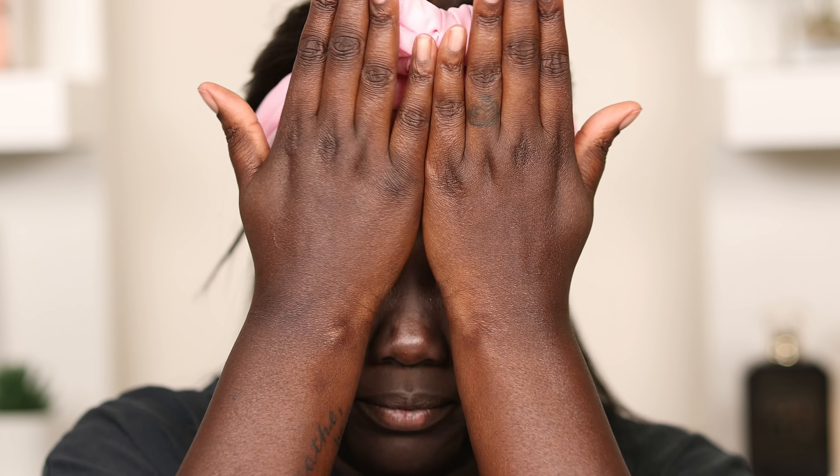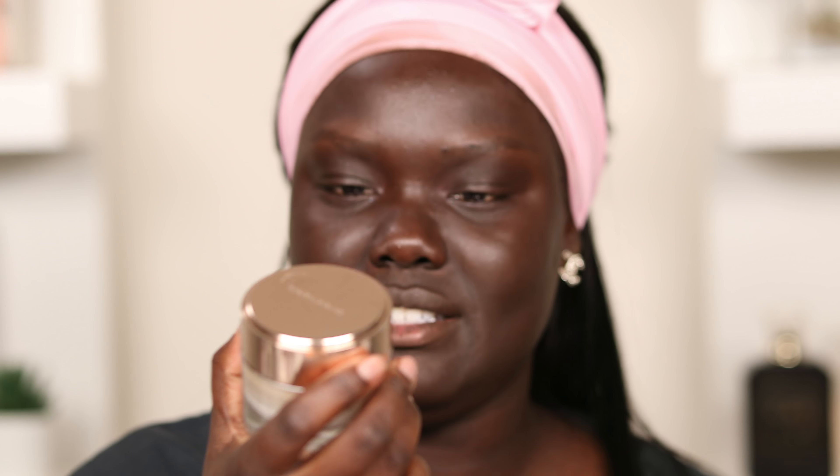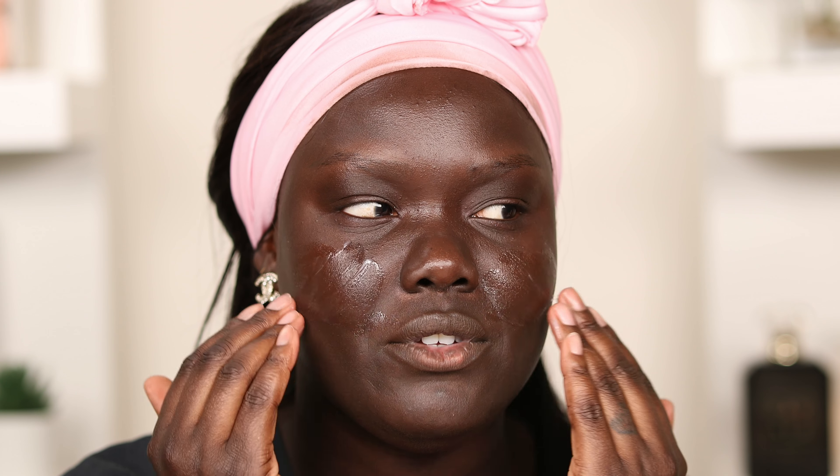I'm going to use two more products. First, the Estée Lauder Advanced Night Repair serum — it's one of my favorite nighttime serums, one of those products I've been using so long that I know it's not going to do me dirty. Then a nighttime mask: the Bare Minerals Skin Longevity Sleeping Gel Cream. I'm just going to use a little bit of that — it feels really good.